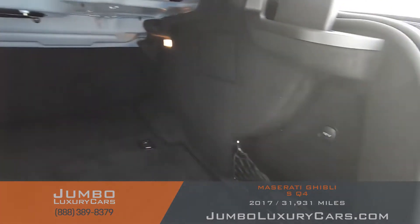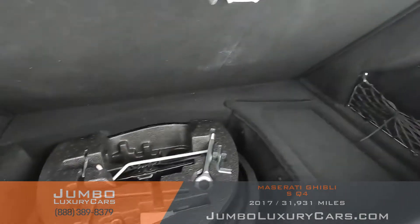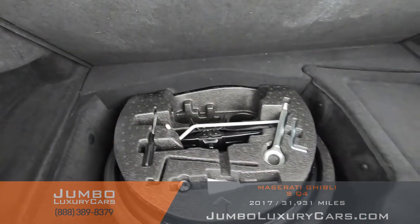Now let's take a look at the trunk. It's very spacious. We have the 12-volt charger right there, and we have the compartment over here for the spare tire and any tools.